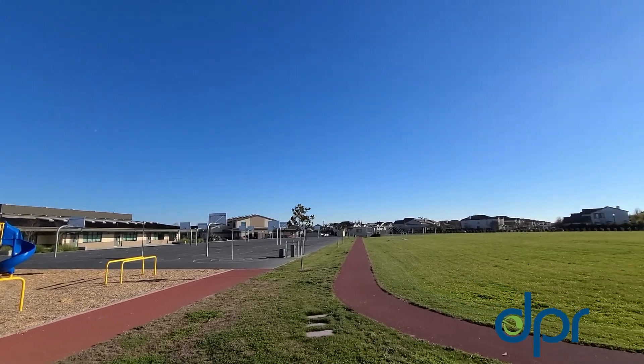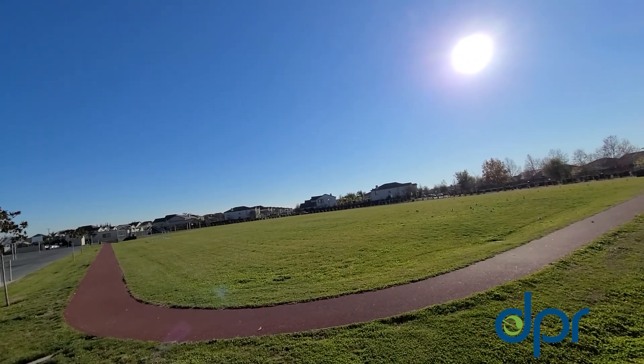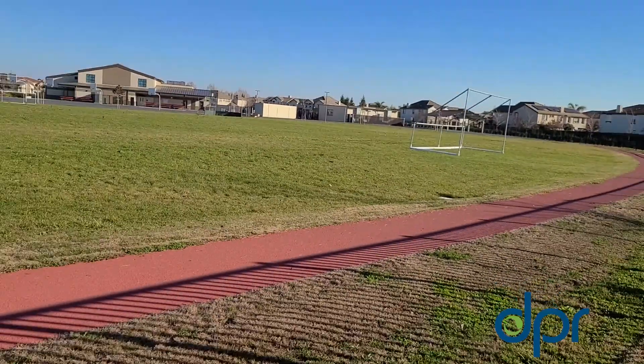Gophers and ground squirrels are common pests at school sites, burrowing under athletic fields and endangering students that play on them.